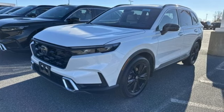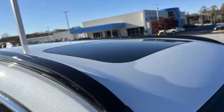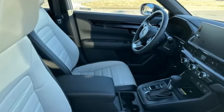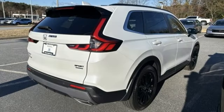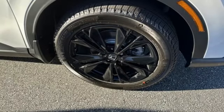Inline four-cylinder engine, front heated leather bucket seats, streaming audio, steering assist cruise control, dual zone climate control, Wi-Fi hotspot, external memory control, hands-free liftgate, inductive device charging, and integrated navigation system with voice activation.